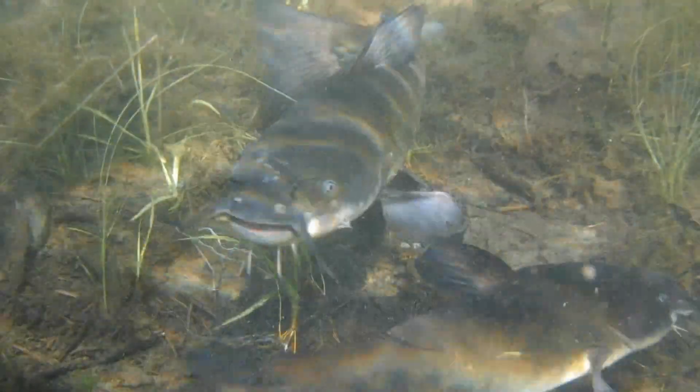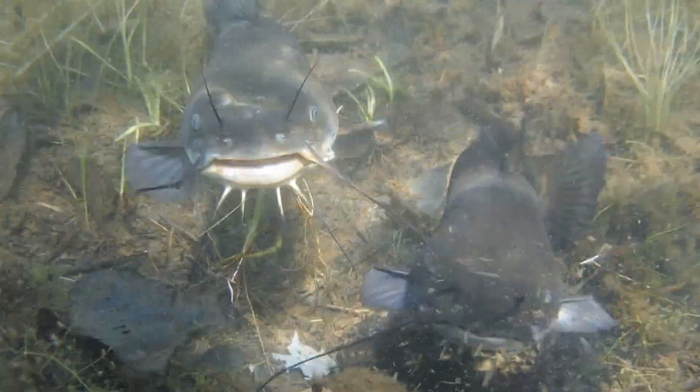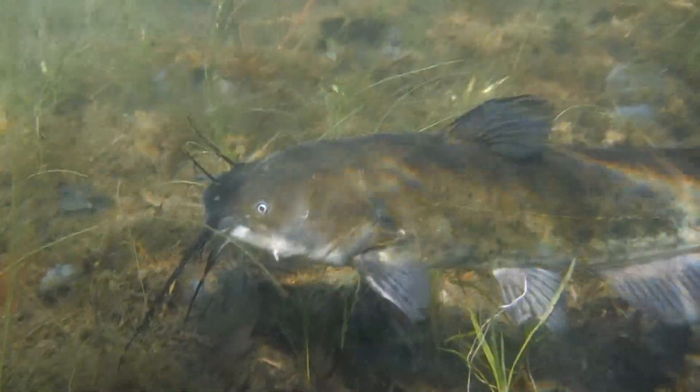Fishermen use worms, chicken liver, corn, hot dogs, cut up fish, marshmallows, cheese, peanut butter, and special foul-smelling baits to lure these catfish to the hook.